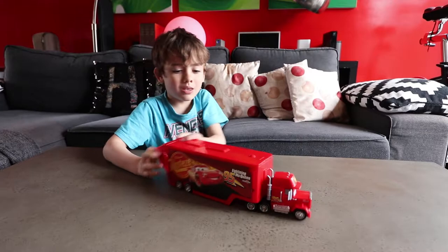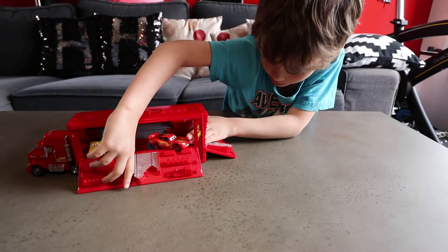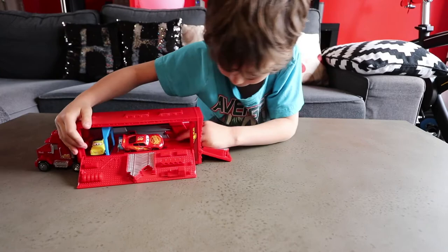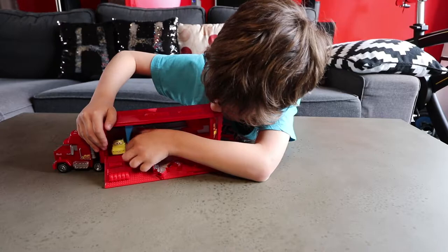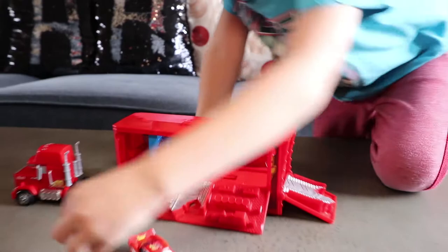First we are going to open the door first. Hey, how did that work? Take it back. I don't know what it is. Do it again. What's it going to do? Can I have some new red and black colors?